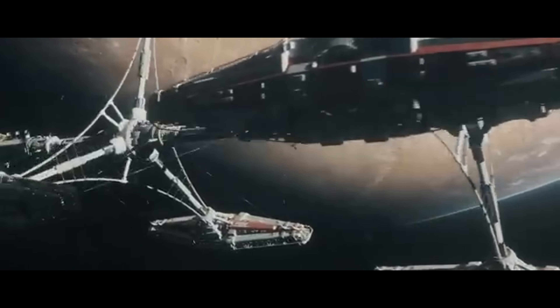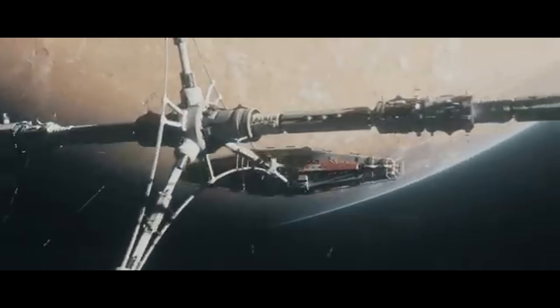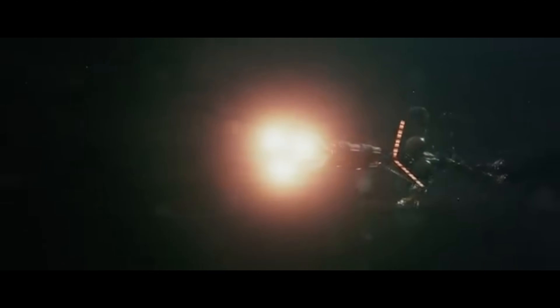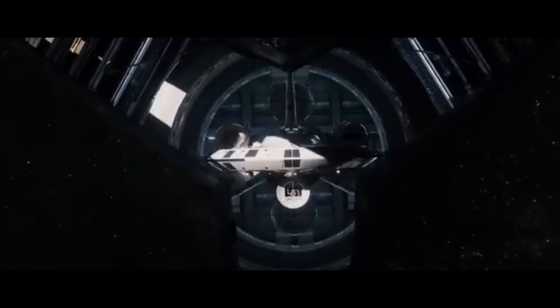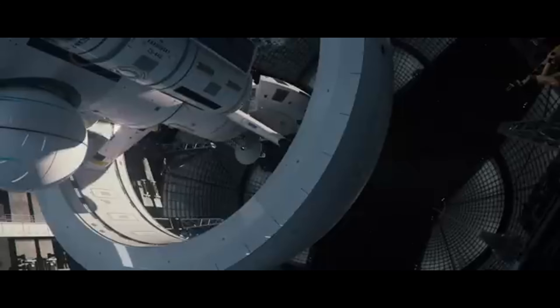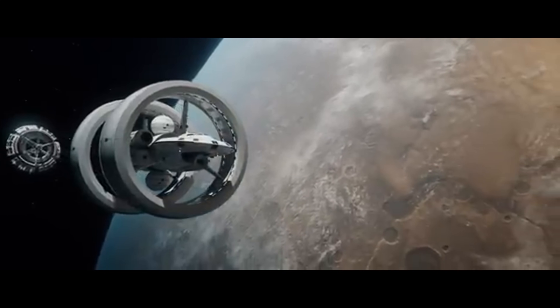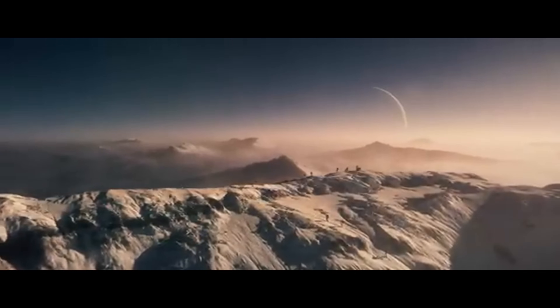In space, rockets like SpaceX's Starship are being designed for rapid point-to-point Earth travel and deep space missions. As innovation accelerates, our world is moving faster than ever — and soon, so will we. This is the future of going incredibly fast.